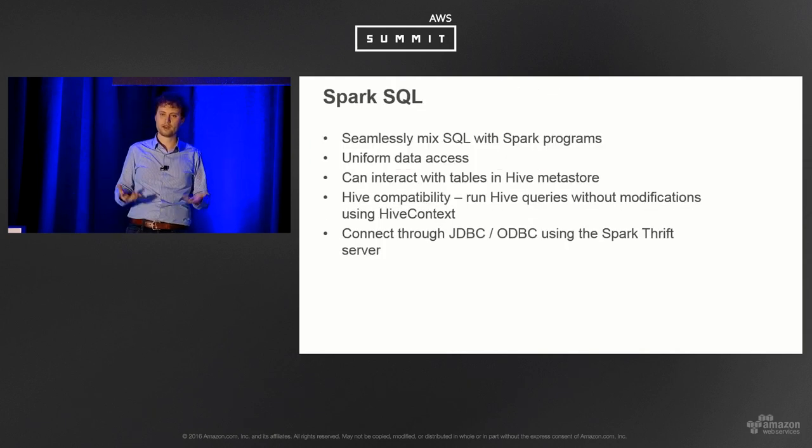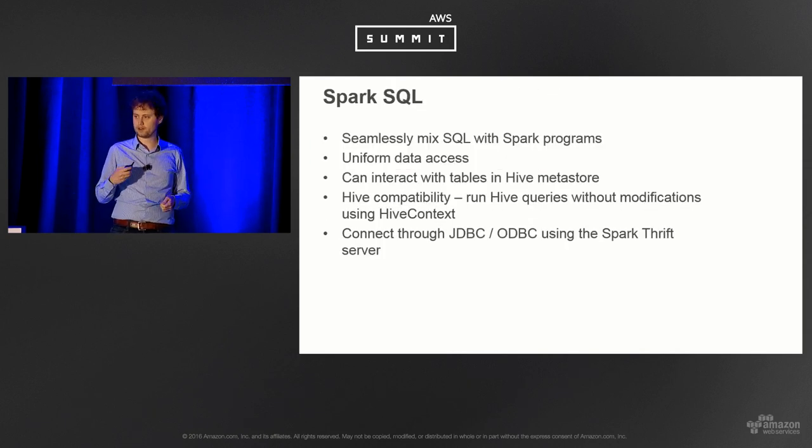Spark SQL allows very low latency access to things cached in a data frame, lending itself well to BI queries or data science. You can store your schema in a Hive Metastore as a data catalog, and connect via JDBC and ODBC with Spark Thrift Server using a variety of interfaces. We're seeing this become very popular with SQL developers who want low latency access to large data sets.